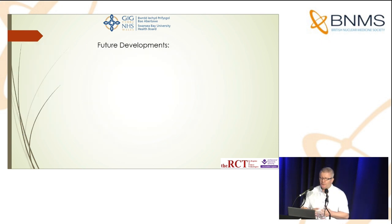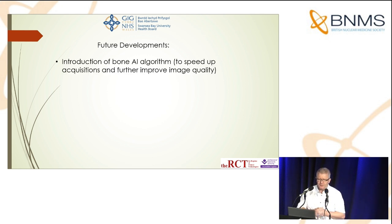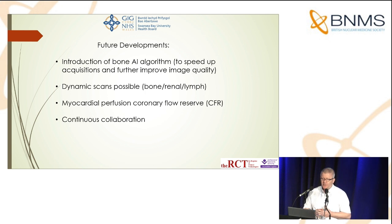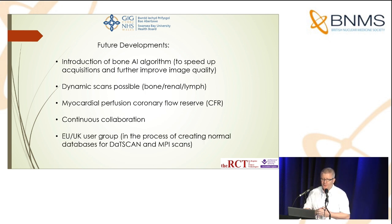I don't have specific details about future developments, but these are currently in the pipeline and expected quite soon. First is the introduction of a bone AI algorithm to speed up acquisitions and further improve image quality or reduce dose, depending on departmental priorities. Dynamic scans will also be possible — bone, renal, and lymph node imaging would be really useful for our department as we do a huge amount of melanoma studies for the whole of South Wales, since burns and plastics are based in Swansea. Myocardial perfusion coronary flow reserve is another development, and we've already started doing a little of that. There is also an EU and UK user group currently creating a normal database for DAT scan and MPI scans.